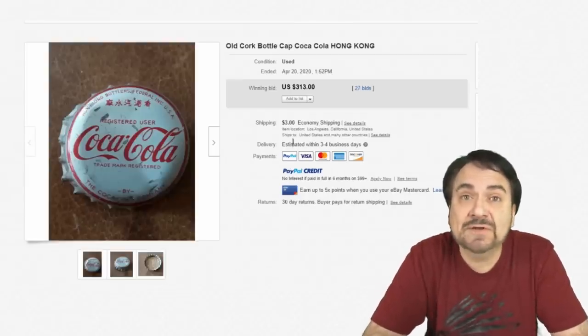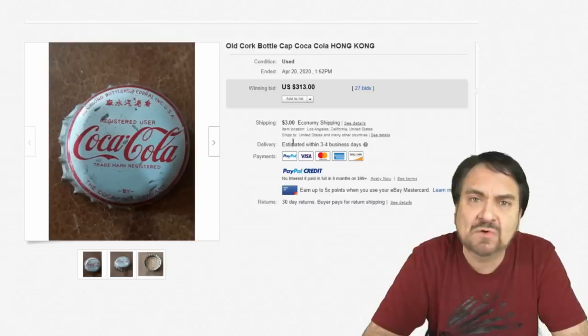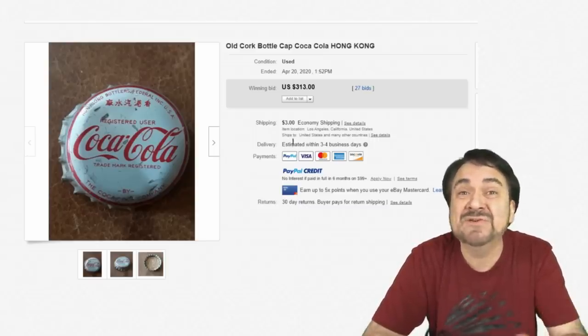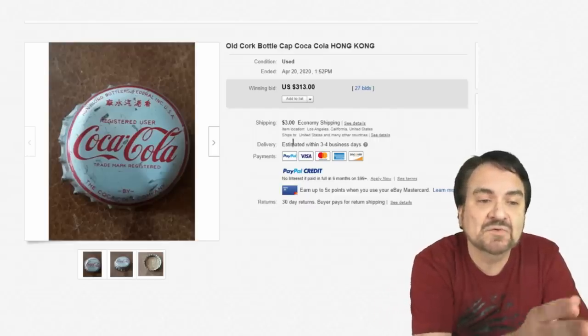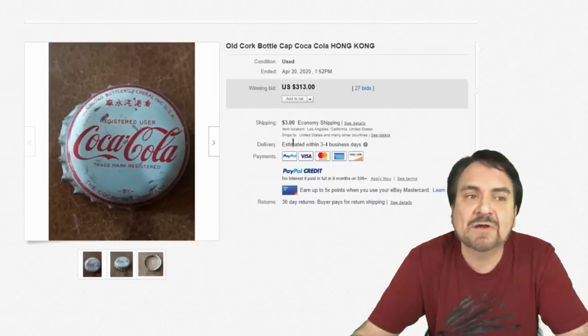Here's another one. Coca-Cola caps aren't all the same — this is one from Hong Kong. Any vintage bottle cap from another country almost always goes for some insane amounts of money. 27 bids, $313. It's dented, it's used, it has some marks to the finish, and it still went for that kind of money.